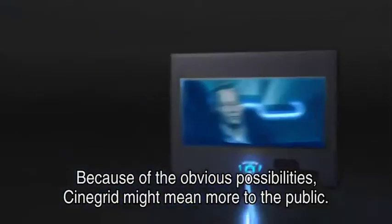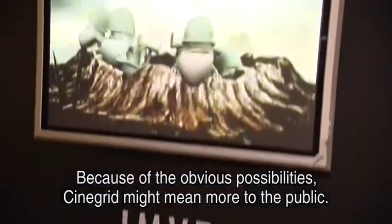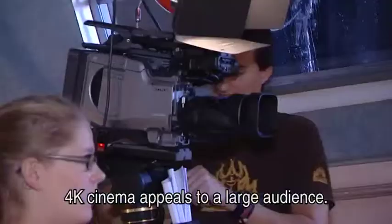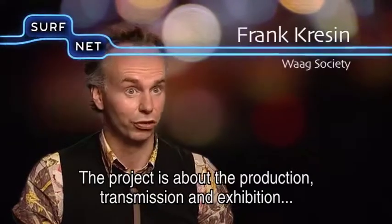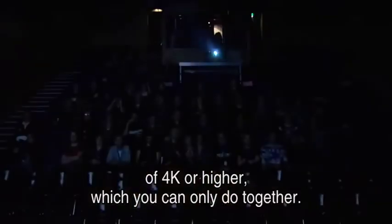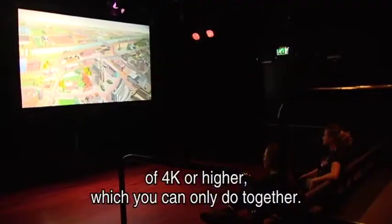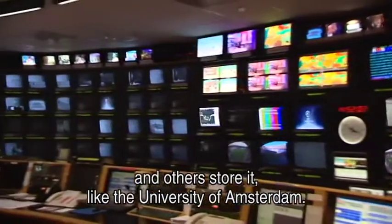Het Cinegrid project is misschien zelfs nog aansprekender voor een breed publiek omdat je direct ziet wat voor mogelijkheden er zijn. En 4K cinema spreekt natuurlijk heel goed aan bij een breed publiek. Het hele project gaat over de productie, de transmissie en de vertoning van 4K of hoger. Je hebt partijen die content leveren, partijen die het kunnen afspelen, partijen die het kunnen opslaan, zoals de Universiteit van Amsterdam.